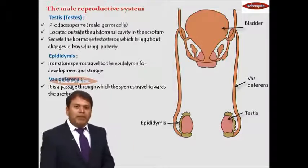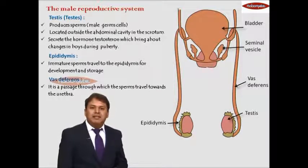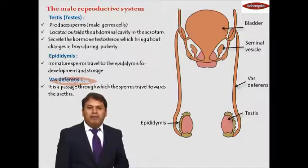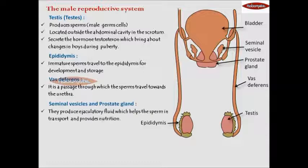Adjacent to the urinary bladder on the lower side, you can see two finger-like projections — these glands are called the seminal vesicles. The pink colored gland below the urinary bladder is called the prostate gland. These two glands produce a fluid that acts as a transport medium to bring sperms out of the body and provide nutrition to them. This is called the ejaculatory fluid, secreted by the seminal vesicles and the prostate gland.